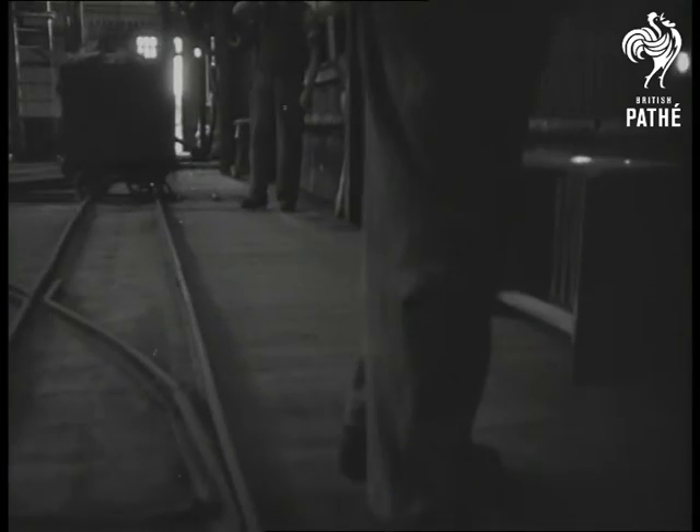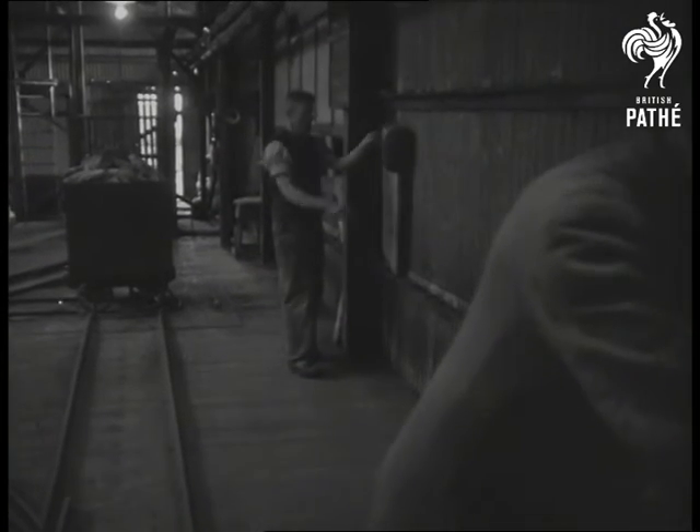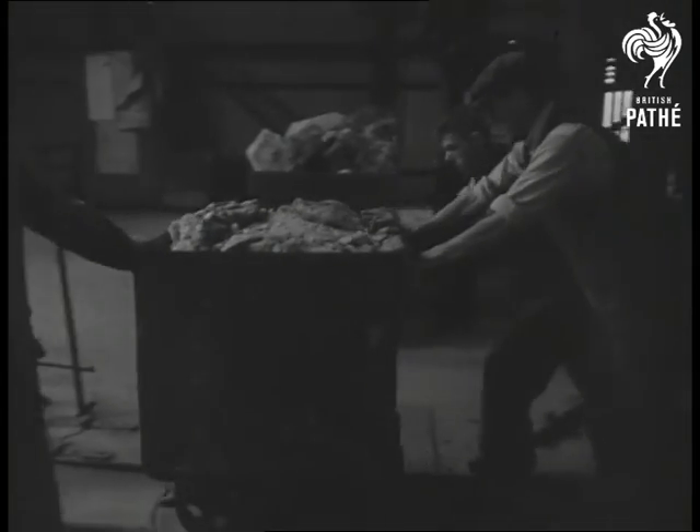Coming up — just fifty seconds to travel a distance three times the height of Nelson's column. At the pit head, the trucks are manhandled from the cages. There's a barge waiting round the corner for another harvest from the deep pastures of Mother Earth. The rich yield of a cavern where the sun never shines is off to give life to the outside world.